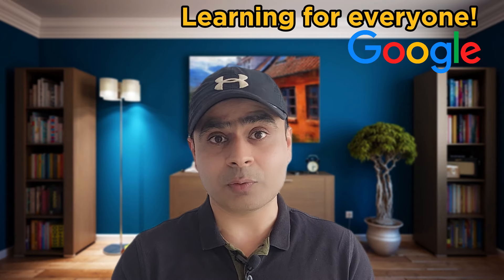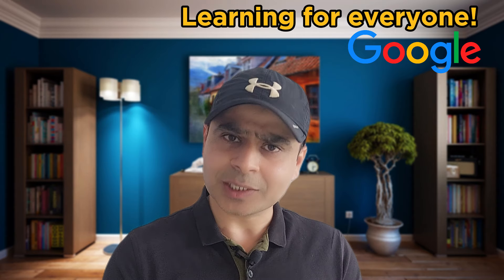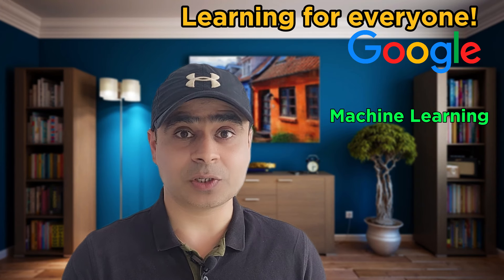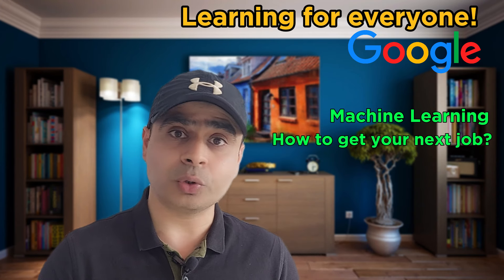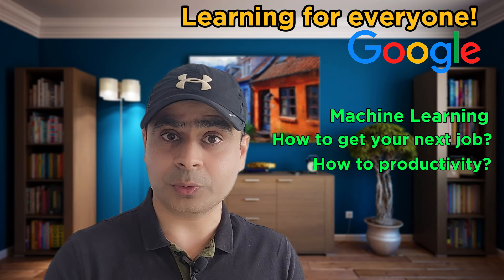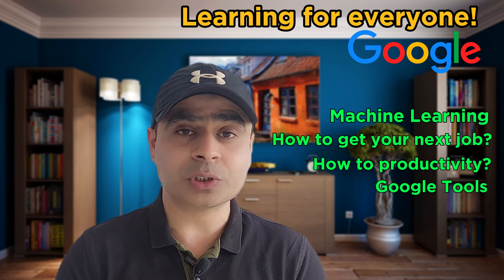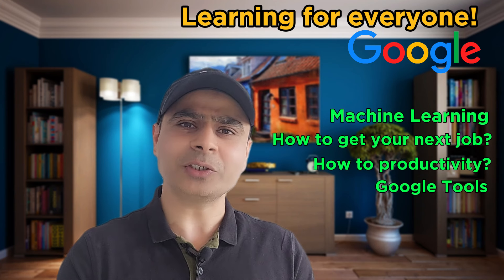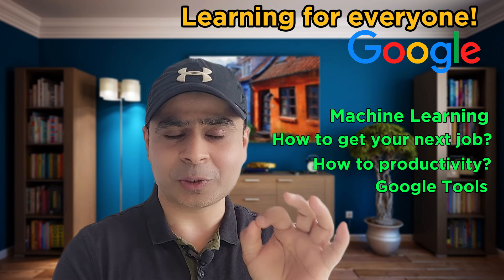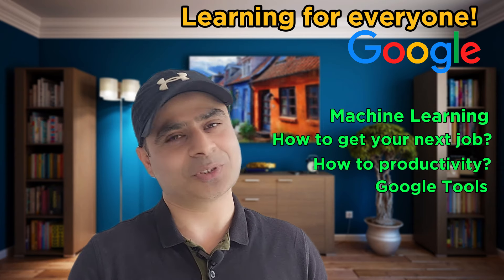In these wonderful small courses, you will be able to learn fundamental things like how to code, and also the latest technologies like machine learning. There are other soft skills as well — for example, how to jump to your next job, increase your productivity, and learn the entire spectrum of Google tools. So there is a learning for everyone. Please join in the next video to get all these resources absolutely free.